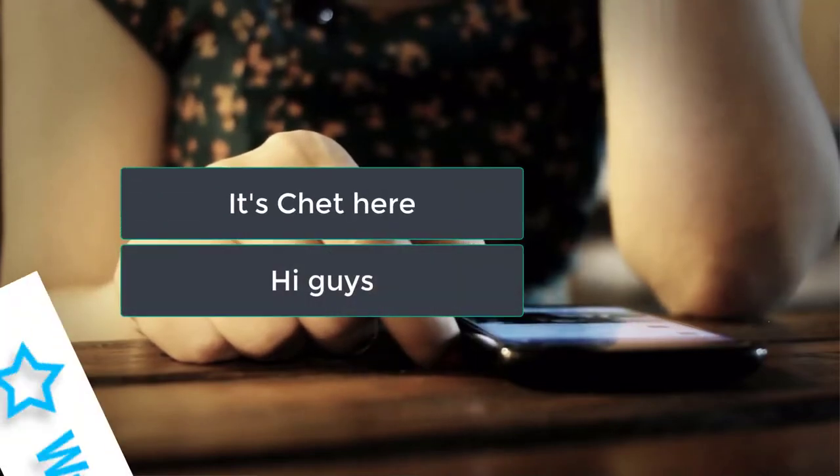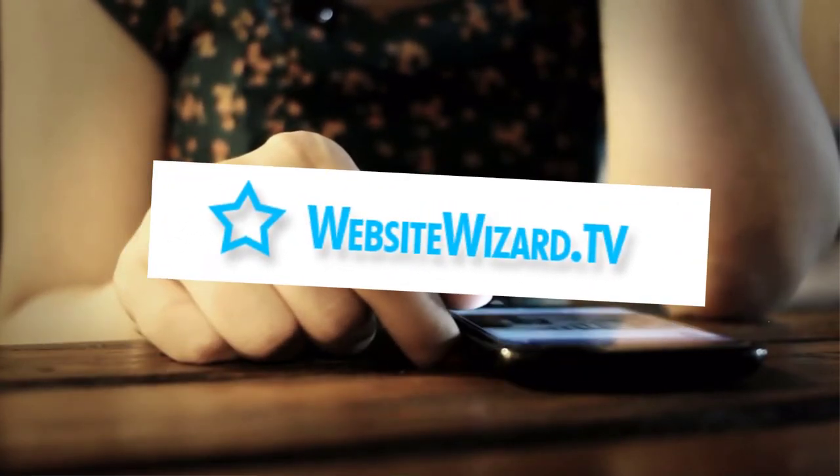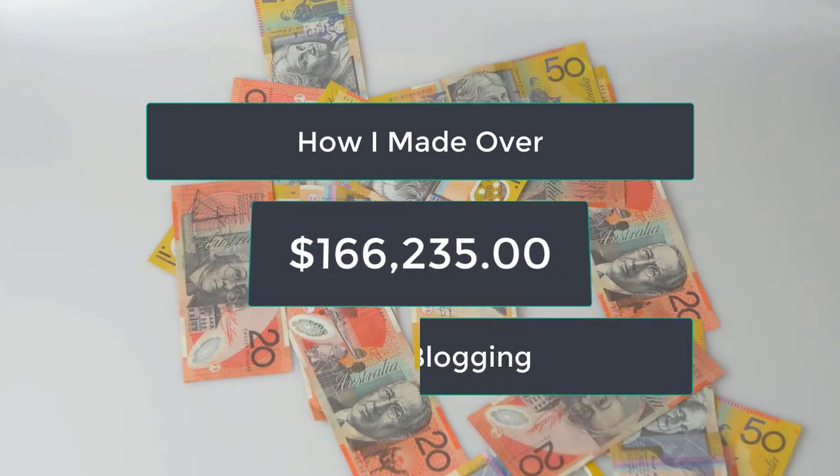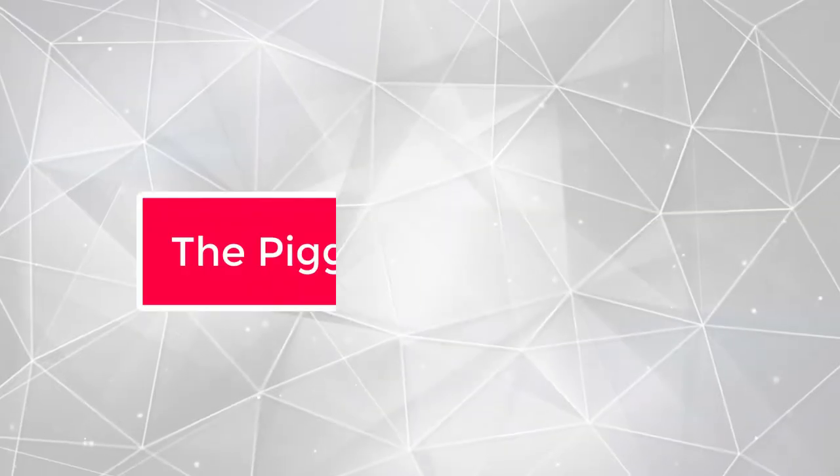Hi guys, it's Chet here from WebsiteWizard.tv. In this video, I'm going to show you how I made over $165,000 online blogging using the piggyback method.